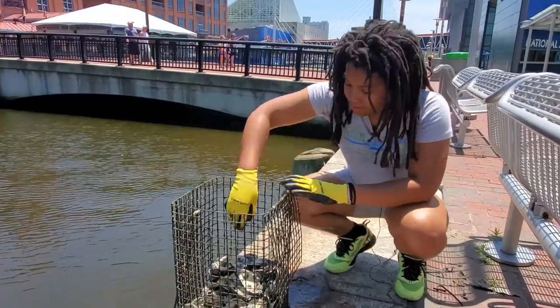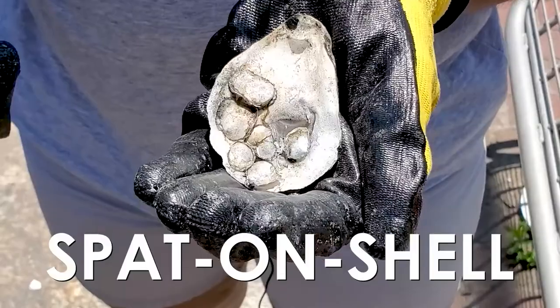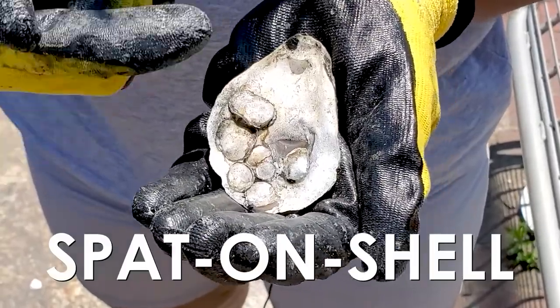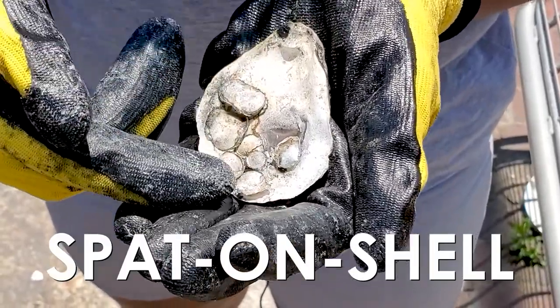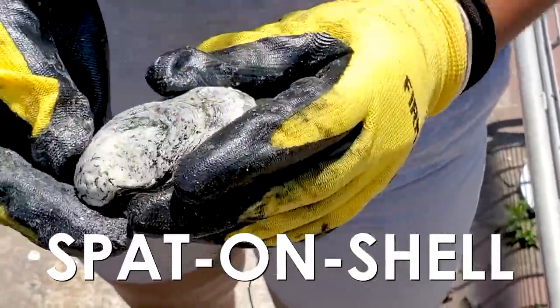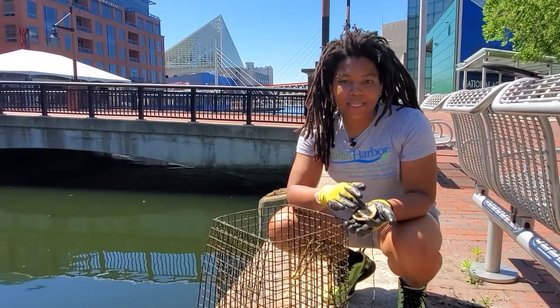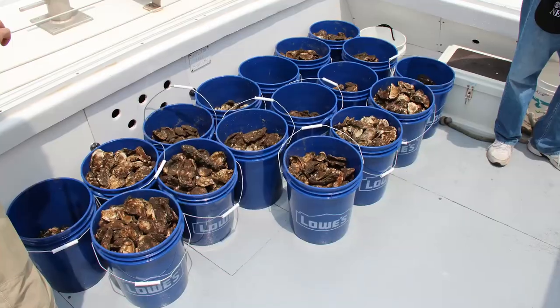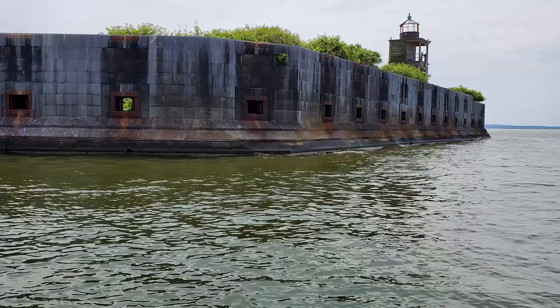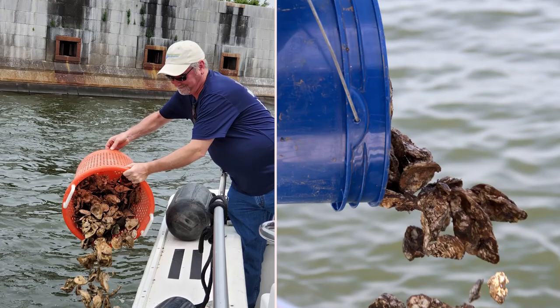Inside the cages are what we call spat on shell. Spat is another name for baby oysters, and you can see they're growing on an adult oyster shell that was recycled from a restaurant. When the spat started out, they were just tiny dots. Now, after nine months, we're going to take them to an oyster sanctuary at Fort Carroll where people won't be able to eat them and they'll be safe to live out the rest of their life.